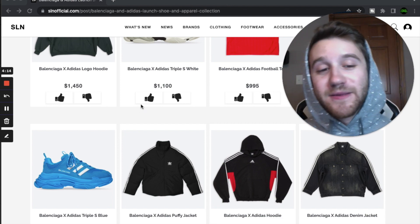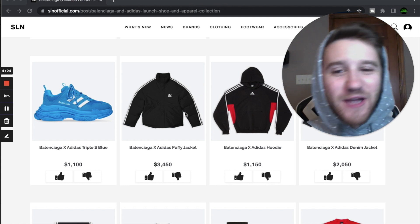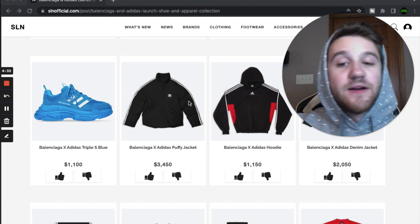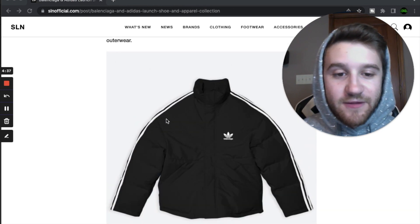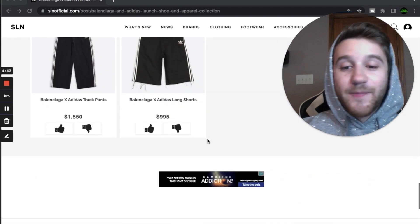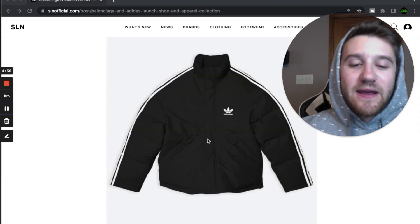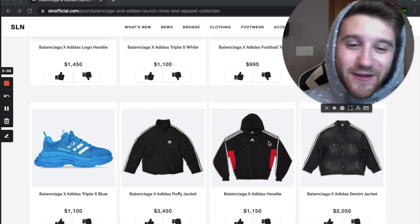Next we have a piece I really like — a jacket that's not quite a puffer but a little thicker, and I'm sure it's really warm. It's got the trefoil logo with Balenciaga under it and the three stripes going down the side. I thought this was really cool, nothing too special but just a really nice jacket. For three to three and a half racks it's a little too expensive for me. It's kind of simple and clean, and maybe a little lazy, but I do kind of like it.